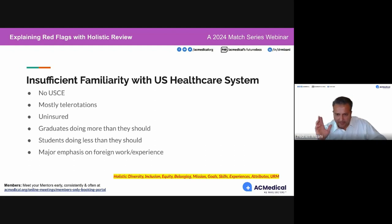Next red flag: insufficient familiarity with US healthcare. It's a gut feeling when looking at an application — can this individual carry their own weight without someone holding their hand? We can tell by looking at letters of recommendation, whether experiences are all about research, all about foreign work, or associations — and barely anything about US clinical experiences that resemble what a US medical senior would do. Old or foreign letters of recommendation combined with that tells us a lot.